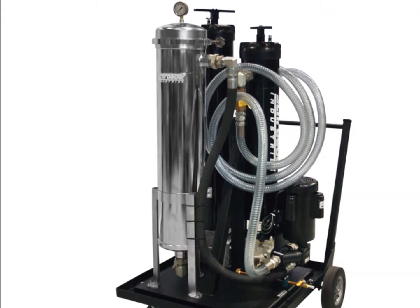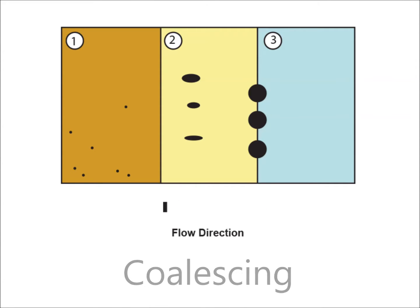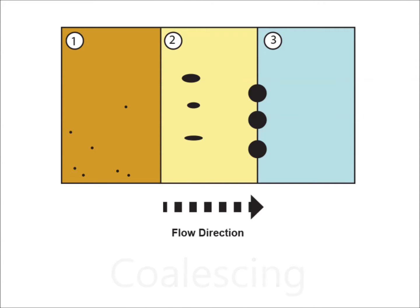Coalescing is a process by which two or more droplets merge during contact to form a single droplet, bubble, or particle. In a fuel application, a coalescing medium is employed so that larger droplets are formed. Larger, heavier water droplets sink in the lighter oil and can be collected in a sump and drained.